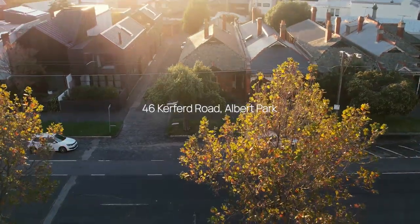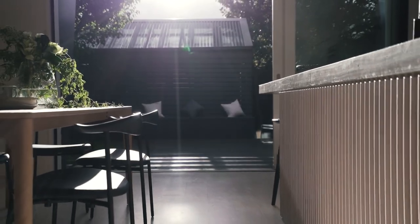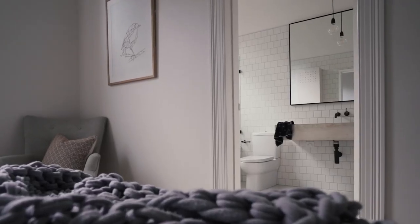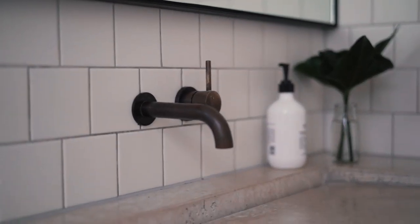Situated on circa 260 square metres of well-positioned Albert Park land sits this exceptionally well-appointed Albert Park residence. A home that is the definition of timeless and practical living. With a direct north orientation across the key areas of the residence, its high-level custom and well-featured Clare Cousins renovation really comes to life.